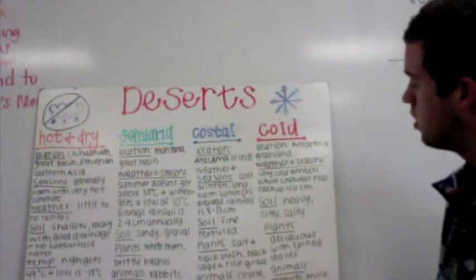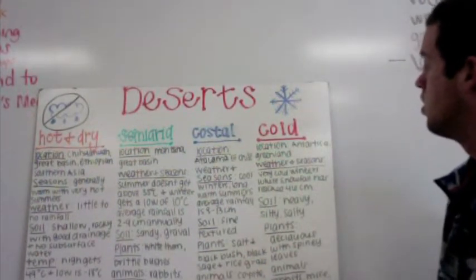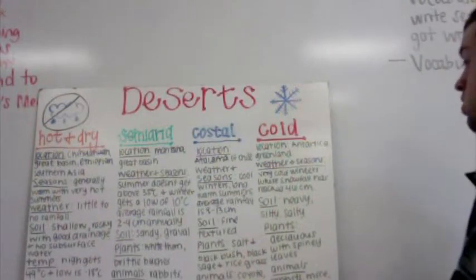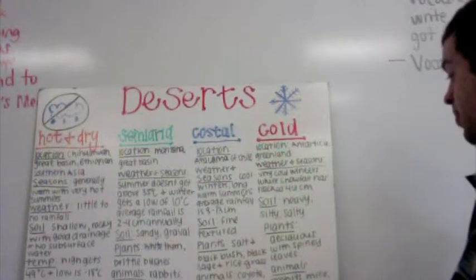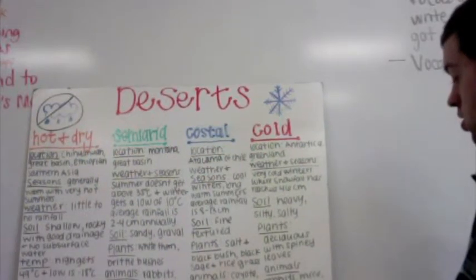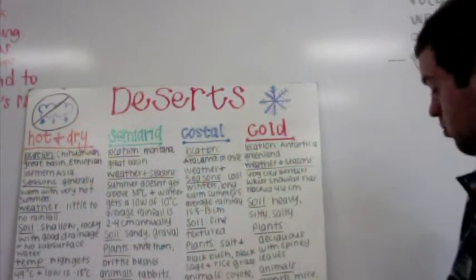Then we have cold desert and the location is Antarctica and Greenland. The weather and seasons: very cold winters where snowfall has reached 46 centimeters. The soil is heavy, silty, and salty. The plants are clawless with spiny leaves. And the animals are rabbits, mice, foxes, and badgers.